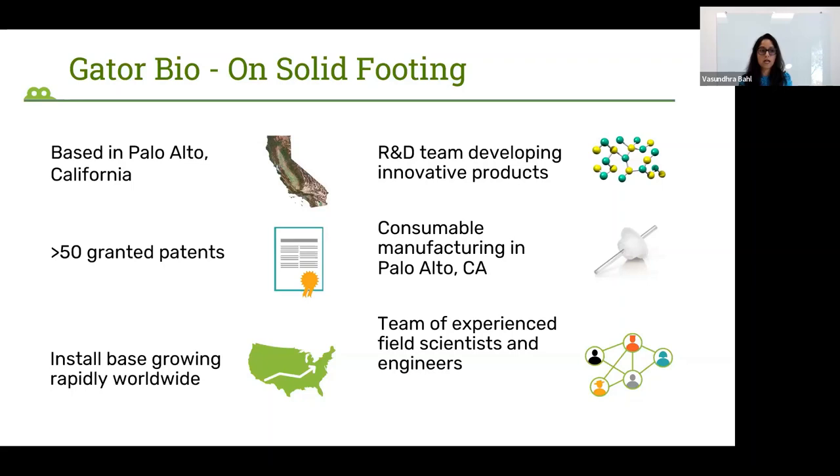Our R&D team is in Palo Alto, and they are constantly developing innovative products. We are constantly launching new biosensors to cater to newer applications. The consumables are also manufactured here in Palo Alto, so our R&D and manufacturing teams work very closely together. We also have a team of experienced field scientists and engineers, and a very experienced sales team supporting customers all over America.